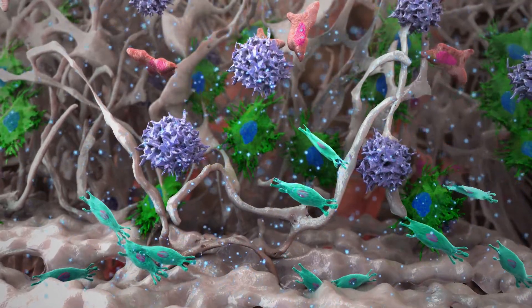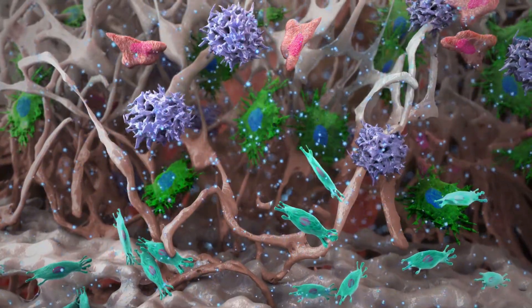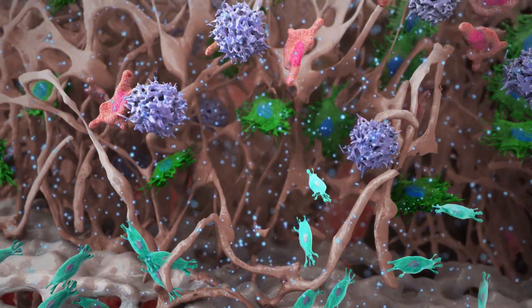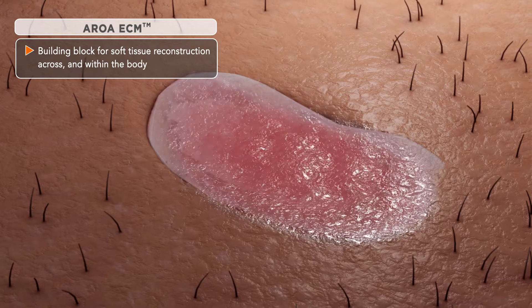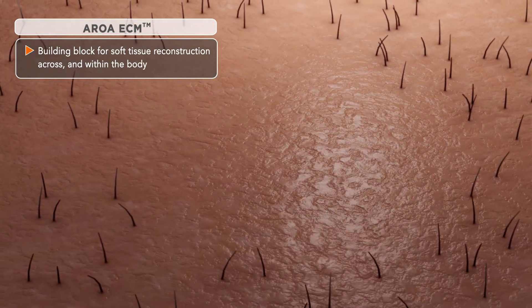Over time, the AROA ECM is incorporated into the soft tissue defect and replaced by the patient's own cells, eventually becoming organized functional tissue. The AROA ECM can be used as a building block for soft tissue reconstruction across and within the body.